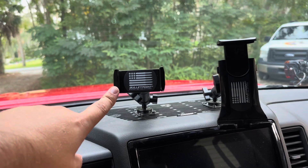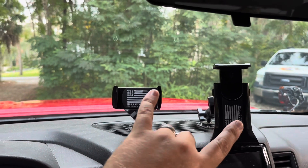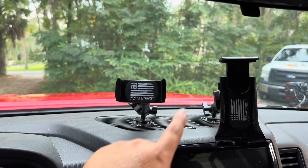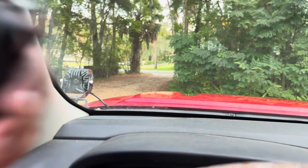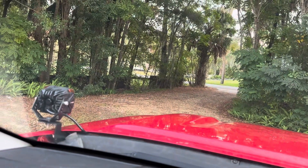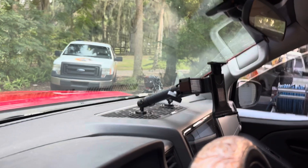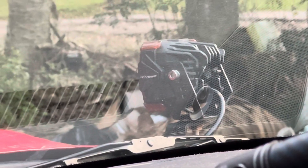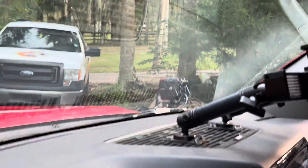If you guys don't have one of these Bulletpoint mounts, you should get one. If you don't use your cubby, or you need somewhere to put your phone or tablet when off-roading, they have a bunch of different mounts including a GoPro mount. Very happy with it, no complaints. Next up is this remote I have for the ditch lights. Let's see if they still work — it's a little finicky sometimes, it was about $50 from AutoZone.